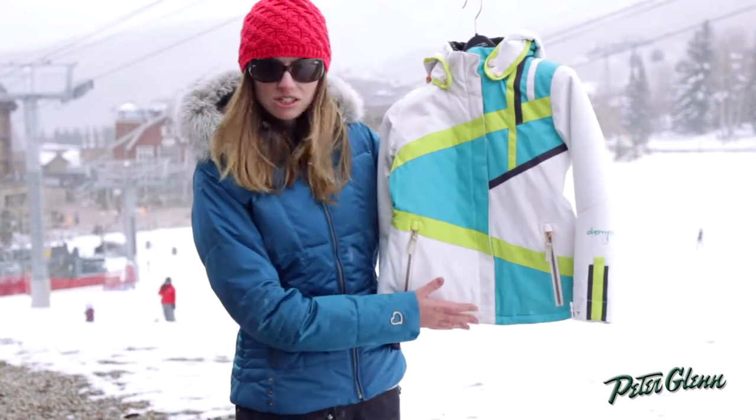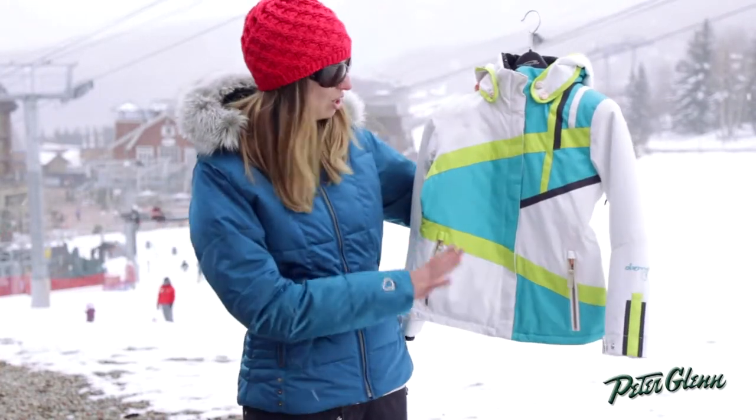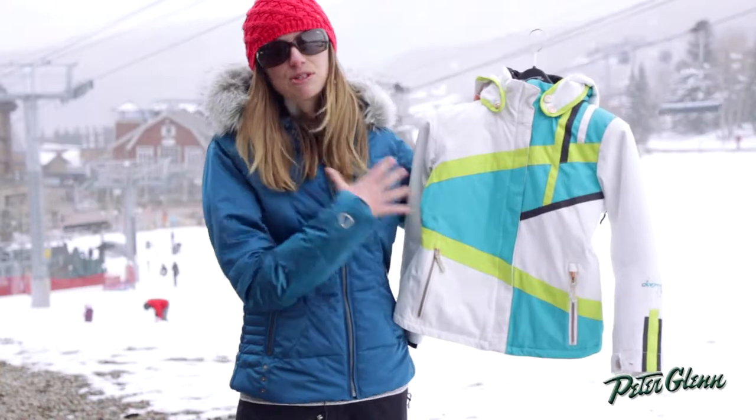It's got a little bit of a shorter cut to it, so it's sporty, it's got a little bit of a shape to it — it gives it a little bit of a feminine shape and a cute fit. The fabric is actually textured; it's got a herringbone pattern on it and it's done in bright colors, which is really on trend now.